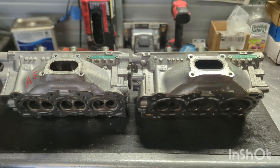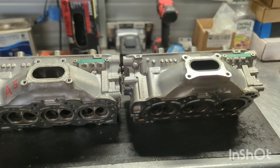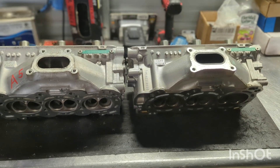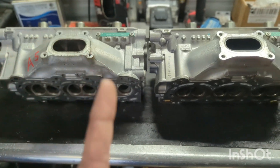What is up guys? Welcome back to HLP Products — Half Relay and Performance. I hope everyone's having a great Friday. We're going to do a little HLP knowledge drop today, and it's going to be about port shape, volume, and velocity.